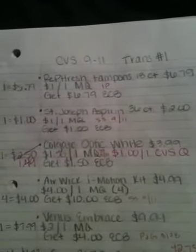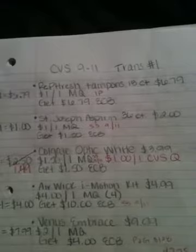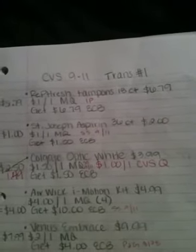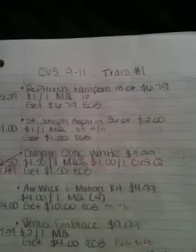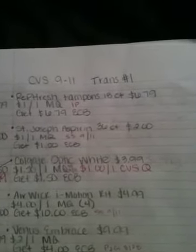There are also a bunch of forums where people post CVS ads or deals like two weeks in advance. I don't know how they get the ads that quickly, but it's pretty awesome. So you can kind of plan ahead so you don't waste your extra care bucks on something you don't need, or save them for next Sunday.